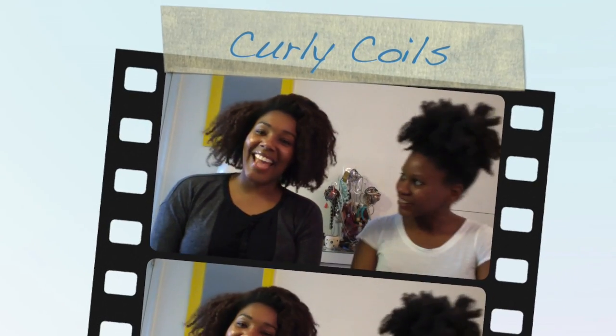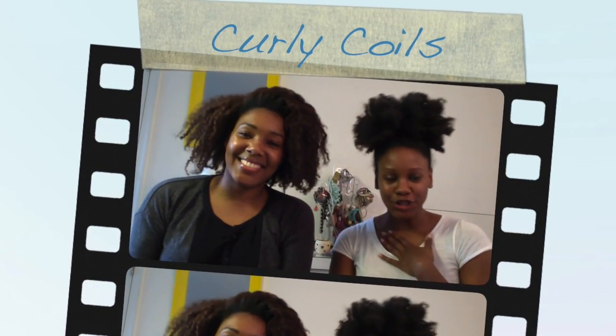Hey guys! My name is Darylin, and I'm Ayesha. I'm the founder of Curly Coils, and I'm her friend.